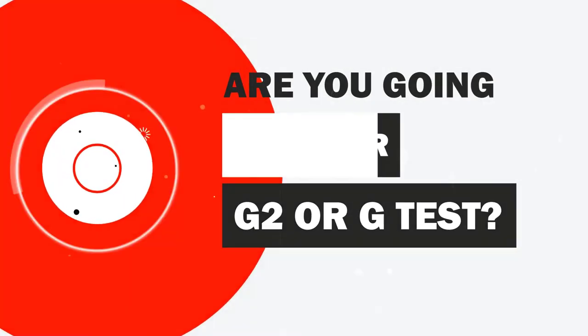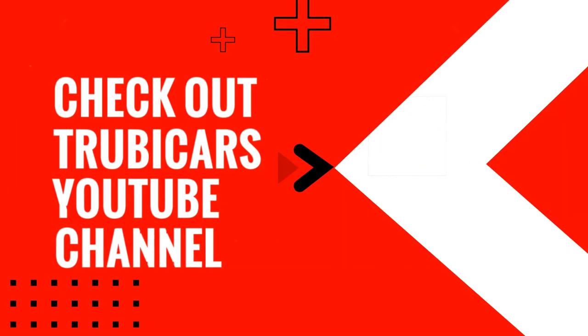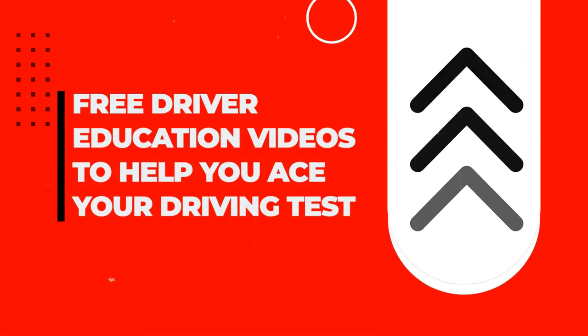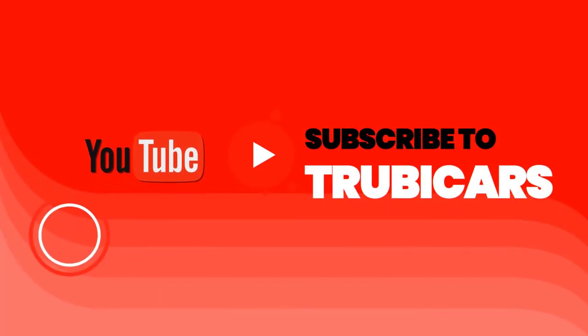Are you going for your G2 or G test? Check out Truby Cars YouTube channel — free driver education to help you ace your driving test. Truby Cars.